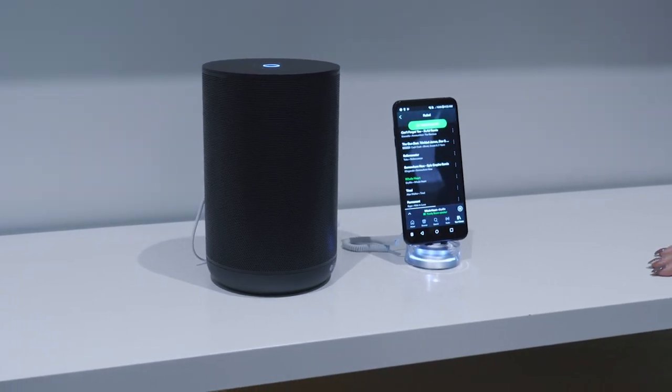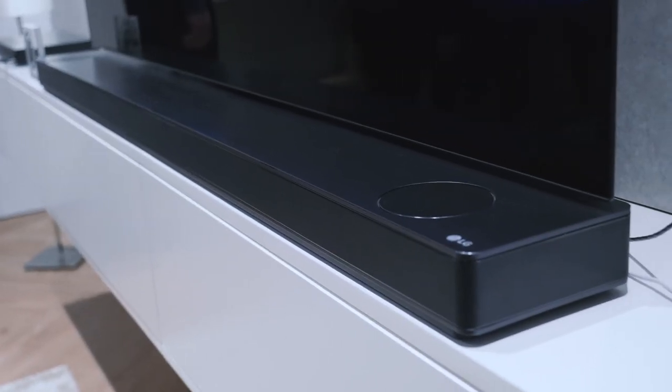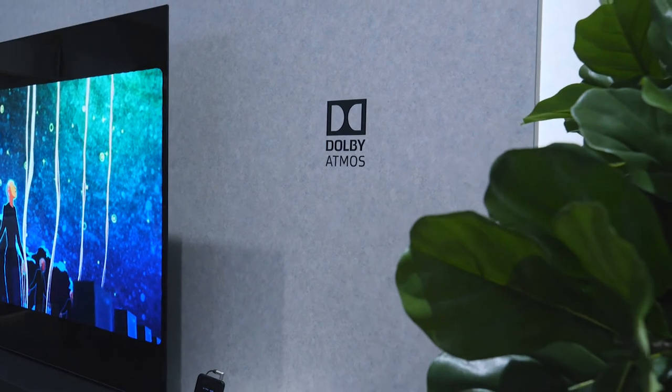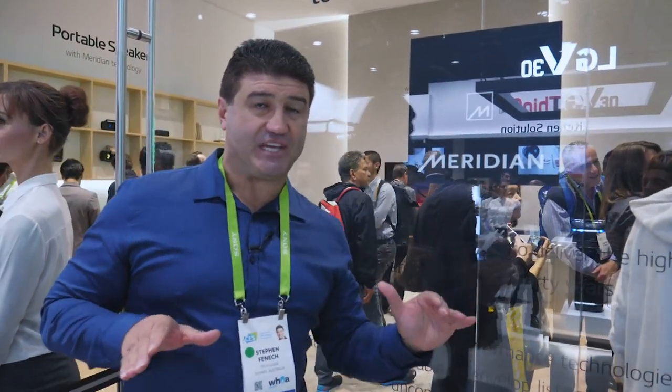On the audio side, LG has a lot of interesting products and has partnered with Meridian Audio, a very respected audio company. They'll have portable speakers as well as Google Assistant speakers. Their soundbars have gone to the next level too — the Dolby Atmos offering is going to be spectacular. The Dolby Atmos soundbar can actually replace the stand on your OLED TV, so there's no need to find extra room on your entertainment unit.